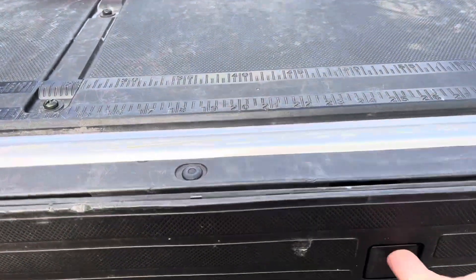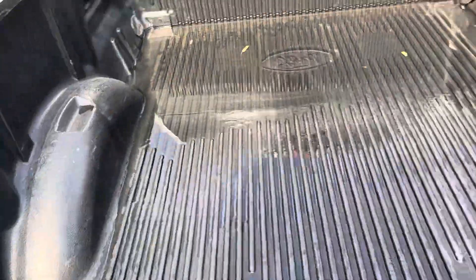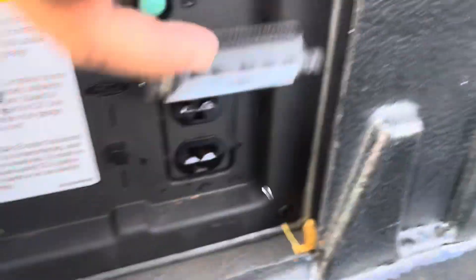This one has a tailgate step in it — that comes out like this, great for us older folks getting in and out. Got the measuring tape here. I'm going inside the box — it has a plastic liner in it. You also get a power outlet back here too.